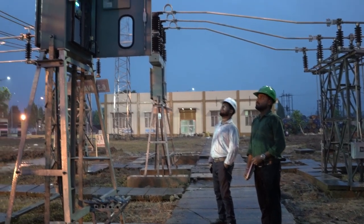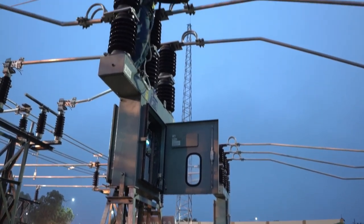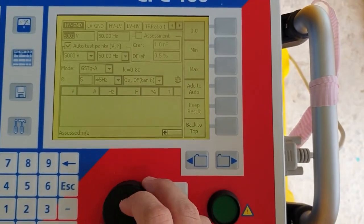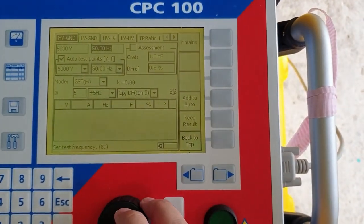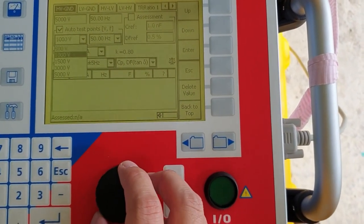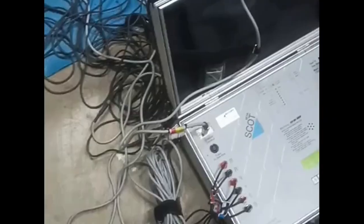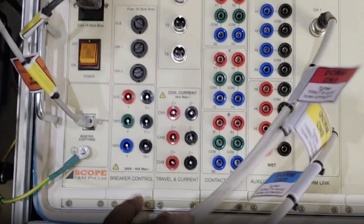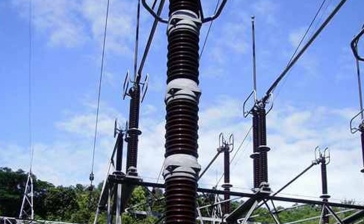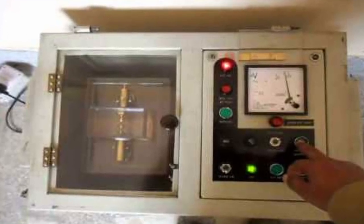Condition-based monitoring of different equipment in the switchyard is done throughout the year, including thermovision scanning, partial discharge measurement, tan delta test of transformer winding, bushing, CT and PT, insulation resistance test, circuit breaker timer and contact resistance measurement test, lightning arrestor leakage current and third harmonic resistive current measurement test, and different tests of transformer oil.